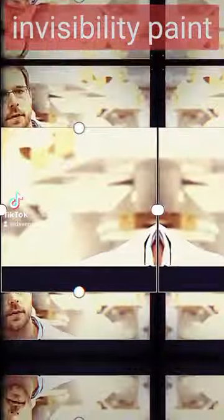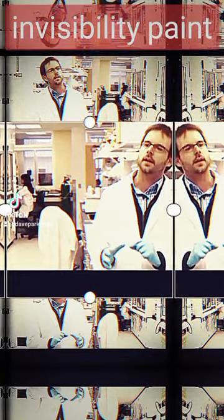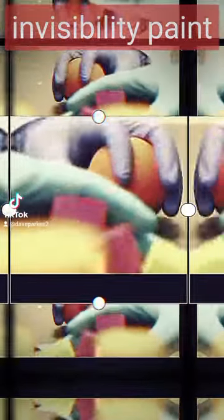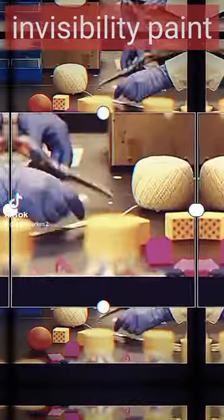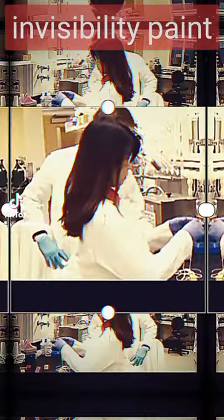Nanoparticles are on the right scale to interact with and manipulate light. In principle, it's actually possible to get an object that will guide light around itself. The sphere is the easiest shape to do. Right now, we can only cloak convex shapes, and that has to do with the sharp angles. So things like spheres and even cylinders, for the most part, we can do a pretty good job with.